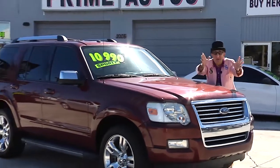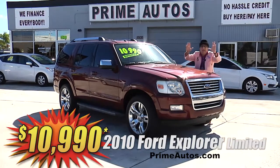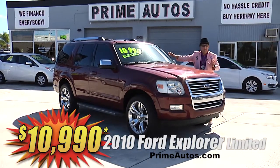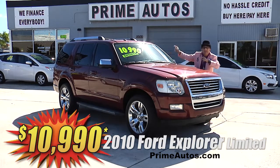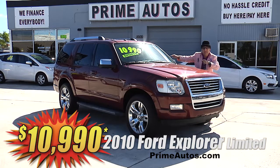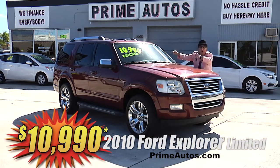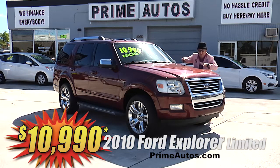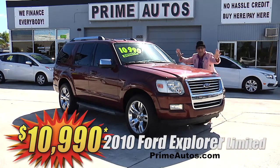Here's yet another premium luxury SUV — this 2010 Ford Explorer Limited Edition. This baby is loaded with leather, power folding third row seat, navigation system, DVD player, CD, satellite radio with Bluetooth, 20-inch alloy wheels, and so much more. You get it all for only $10,990.